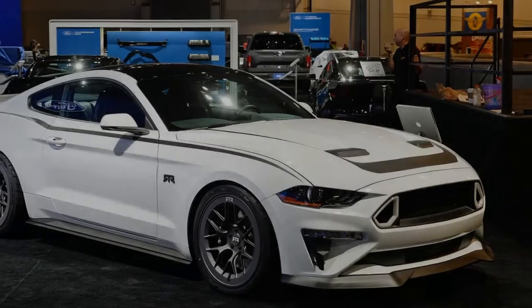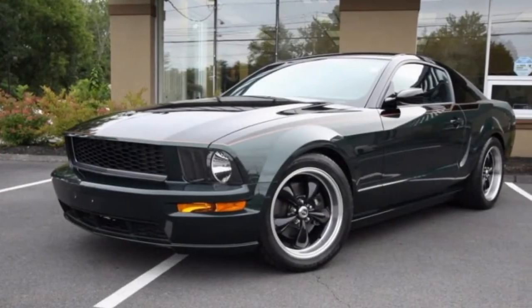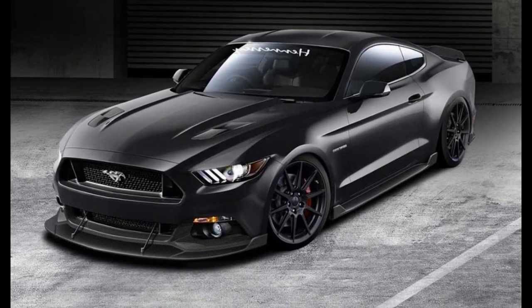The Bullitt Mustang was inspired by the car in Steve McQueen's classic film Bullitt. The Mustang in the film became an instant icon thanks to one of the greatest car chase scenes ever put to film. Now we just need to pair this with the current Dodge Charger for a modern recreation.